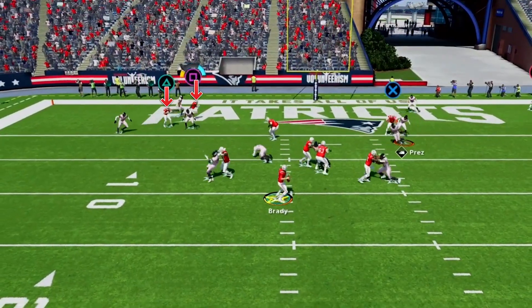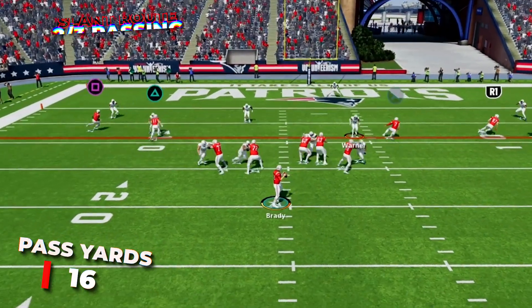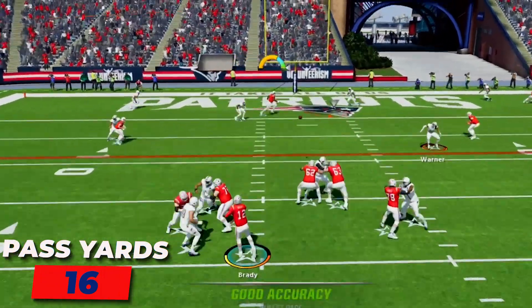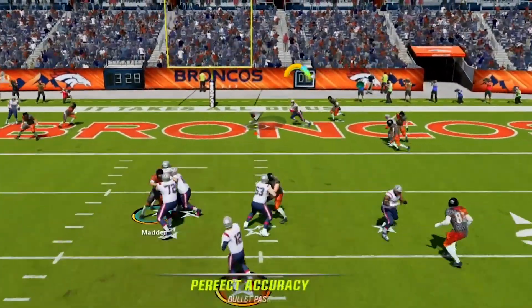We can also look to the backside on this play, where we have the hitch and the slant. You can go to whichever one is open. I went to the slant three times, completing it two times for 16 yards, and had two TD passes while throwing one INT on this route.